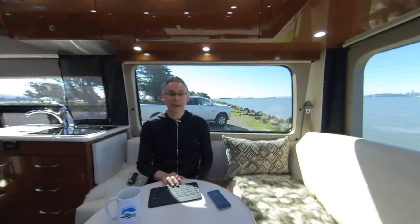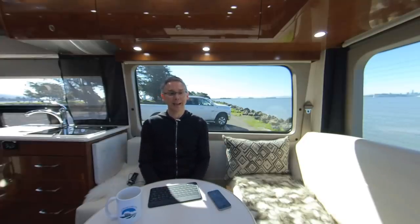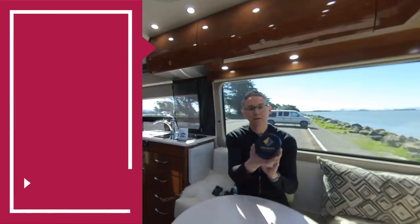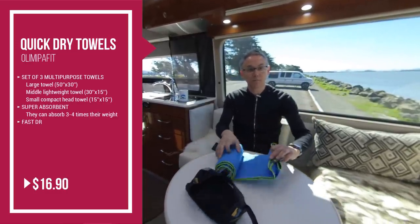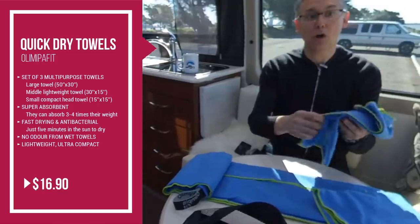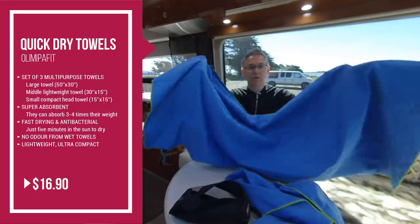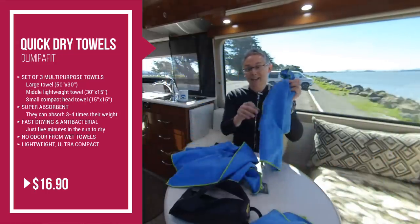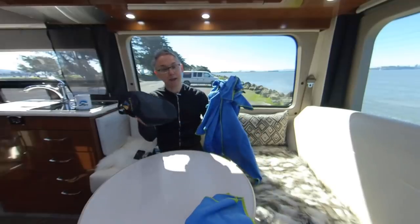Next, you'll want a set of quick dry towels. I like quick dry towels because unlike cotton towels they'll dry out by the end of the day. The disadvantage is they don't feel as nice as a plush towel — you're basically drying off with something that feels like a chamois. This is the brand I use: a super pack of 3 towel sizes — a large 50 by 30 inch towel, a middle 30 by 15 inch towel, and a small 15 by 15 inch towel for hands. They're antimicrobial, absorb up to 3 to 4 times their weight, dry 10 times faster than cotton, stow super easy, and all 3 plus the mesh bag cost me $17.